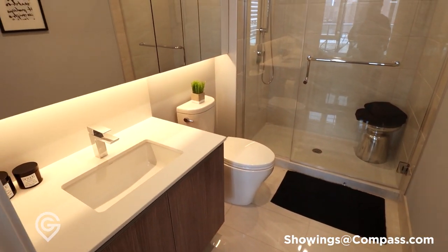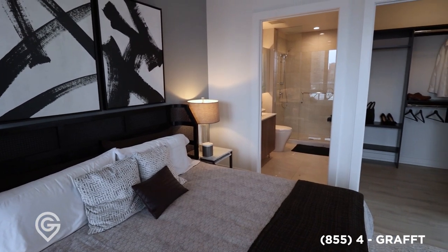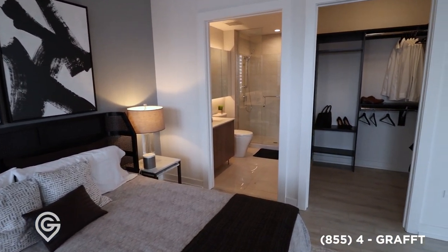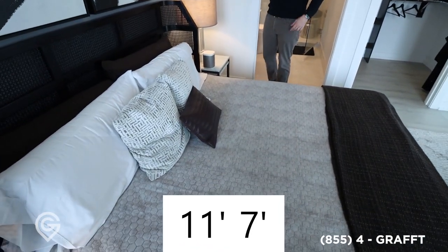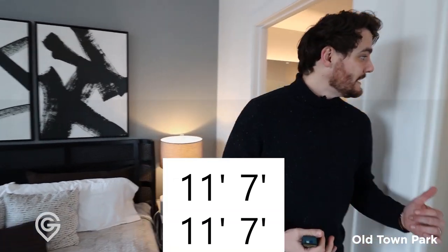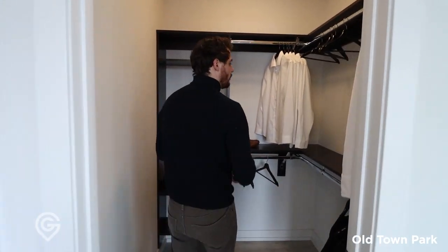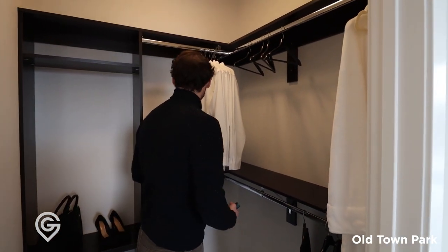It'd be great if they had two sinks — I'd say that's the only downside of this two bedroom. But outside of that it's fantastic. It's a really good size room here, and they're working with a king size bed. We're 11-7 in that direction and 11-7 in this direction, so we're in a perfect square here. Nice walk-in closet, well organized. You'll notice there's no doors on here — they've done that to give it a more open feeling.